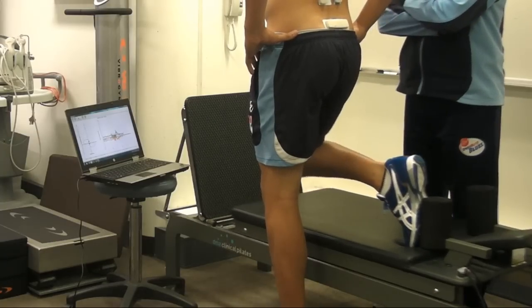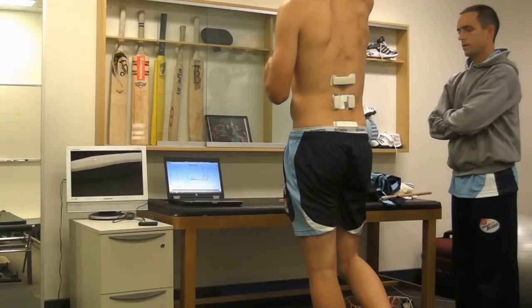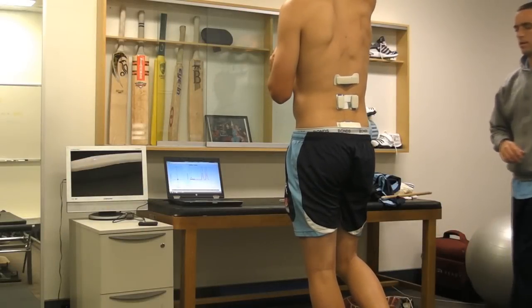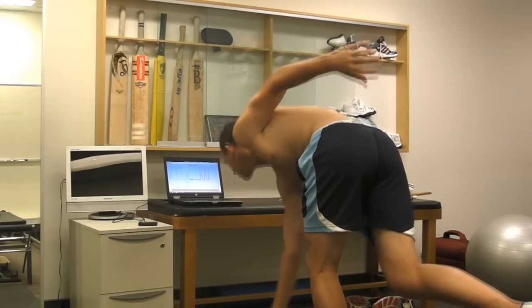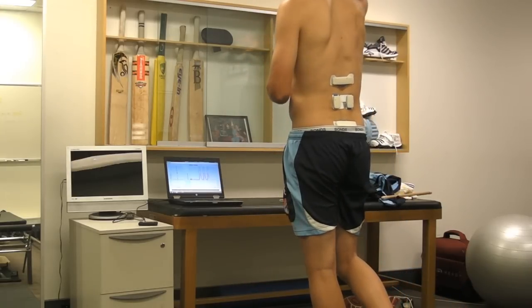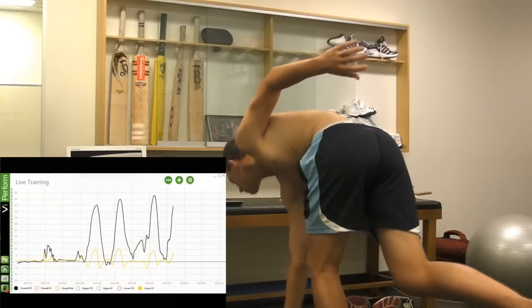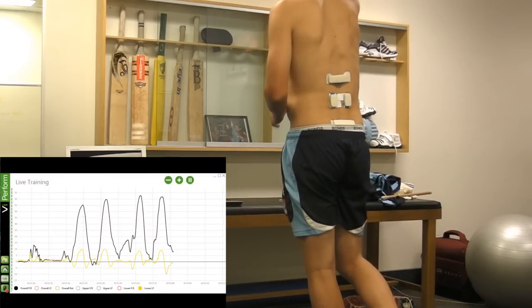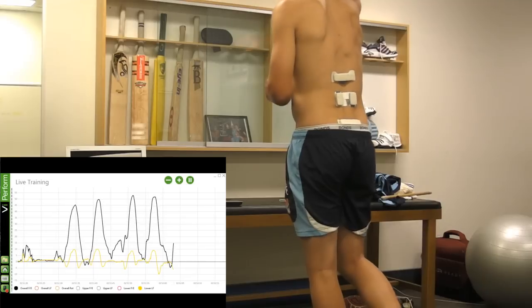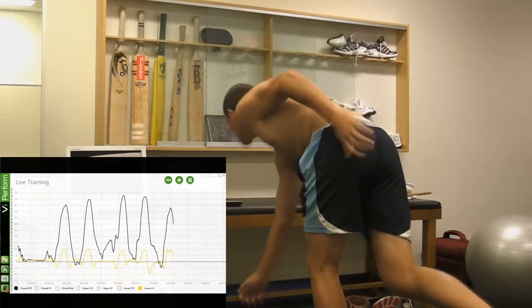Another key application for Cricket New South Wales has been assessment of movement whilst performing key activities in bowling. Getting fast bowlers to move through various components of the bowling action allows the medical team to see how the lower back and pelvis are moving prior to the bowler returning to training. The objective insight provided by VPerform ensures confidence the athlete can perform this action with good core control in a controlled environment.